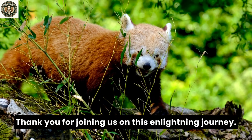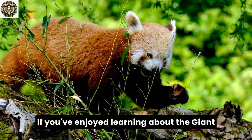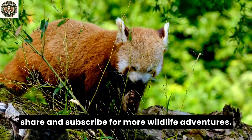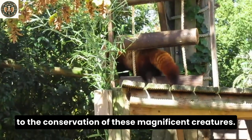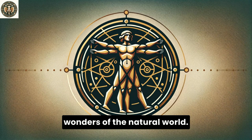Thank you for joining us on this enlightening journey. If you've enjoyed learning about the giant panda and the red panda, please like, share, and subscribe for more wildlife adventures. Your support helps raise awareness and contributes to the conservation of these magnificent creatures. Stay curious and keep exploring the wonders of the natural world.